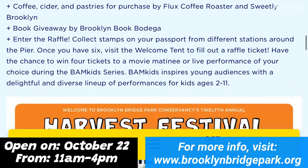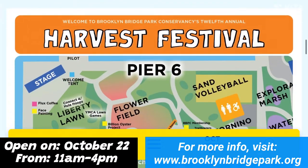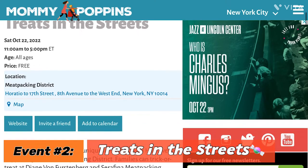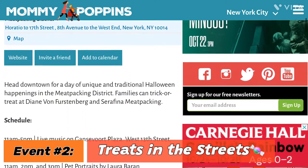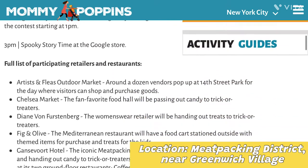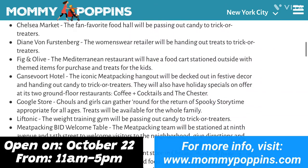At the Harvest Festival you'll find all-day events such as arts and crafts, lawn games, pumpkin patch, and so much more. The second free event, also on this day, is called Treats in the Streets, hosted by and located in the Meatpacking District — close by Greenwich Village — from 11 a.m. to 5 p.m.